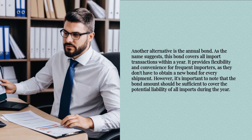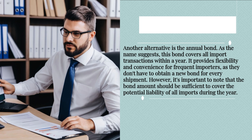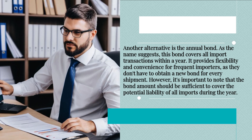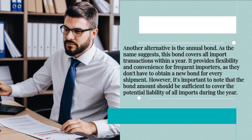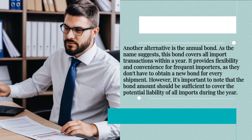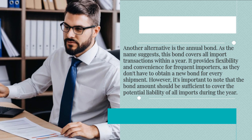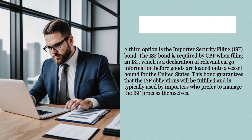Another alternative is the annual bond. As the name suggests, this bond covers all import transactions within a year. It provides flexibility and convenience for frequent importers, as they don't have to obtain a new bond for every shipment. However, it's important to note that the bond amount should be sufficient to cover the potential liability of all imports during the year.